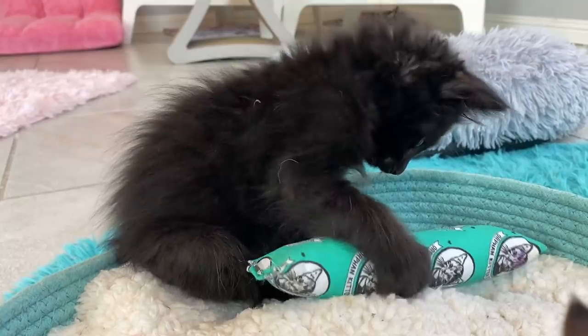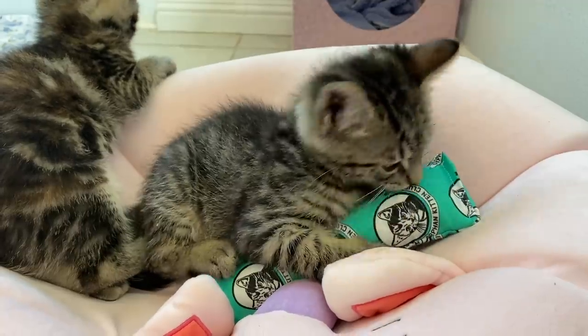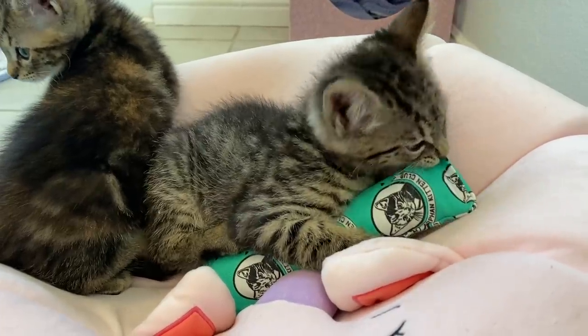I always keep one nearby for redirection — if a kitten is biting me I give them a kicker toy to bite instead. For adult cats I love getting catnip kickers that give them that extra little bit of excitement and incentive for playtime.